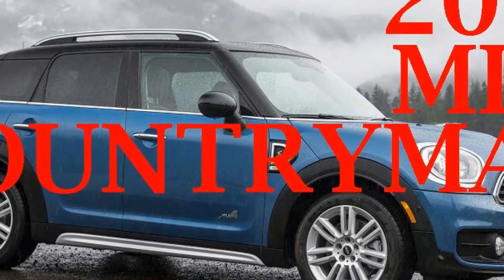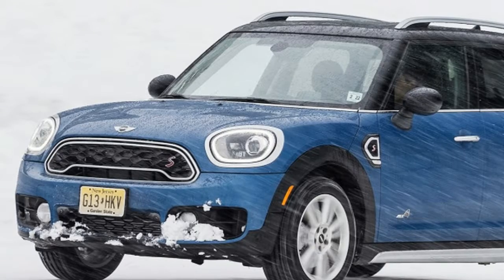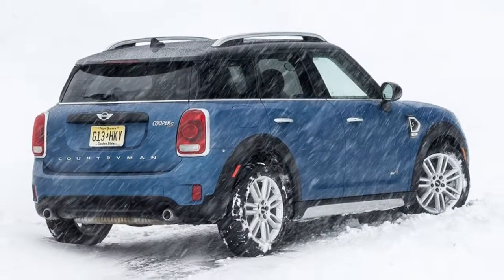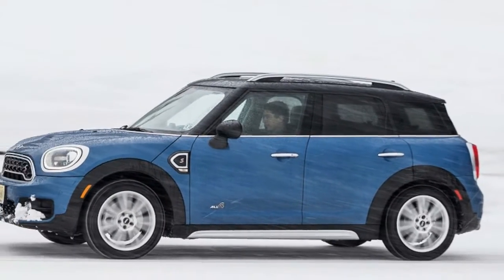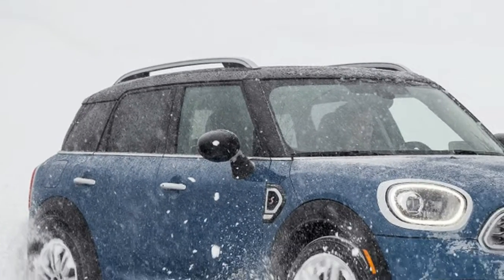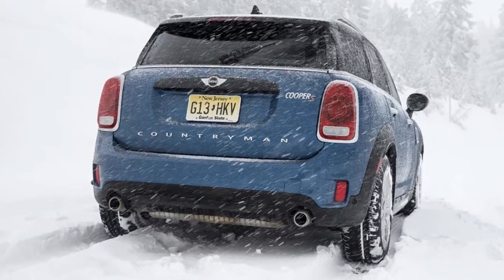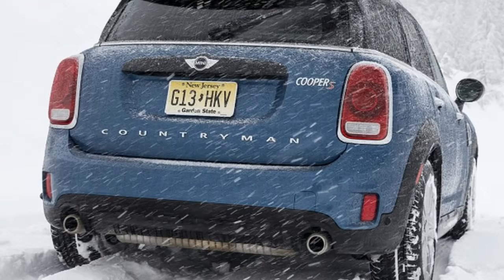That's pretty much what it is. The Countryman now shares its front-wheel-drive platform with the new BMW X1, which itself benefits from various trickle-down elements from elsewhere in the BMW Group. For instance, processes developed for the 7 Series are in part responsible for the new, stiffer structure that contributes greatly to the 2017 Countryman's other great advancement: the exponentially better ride.